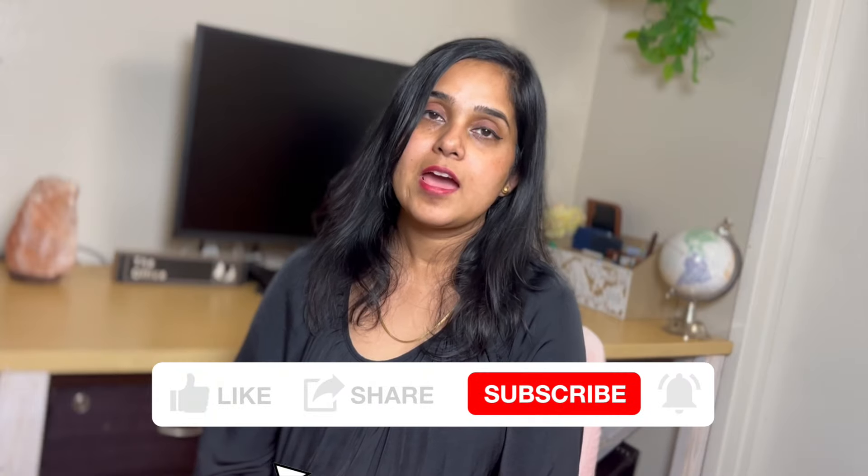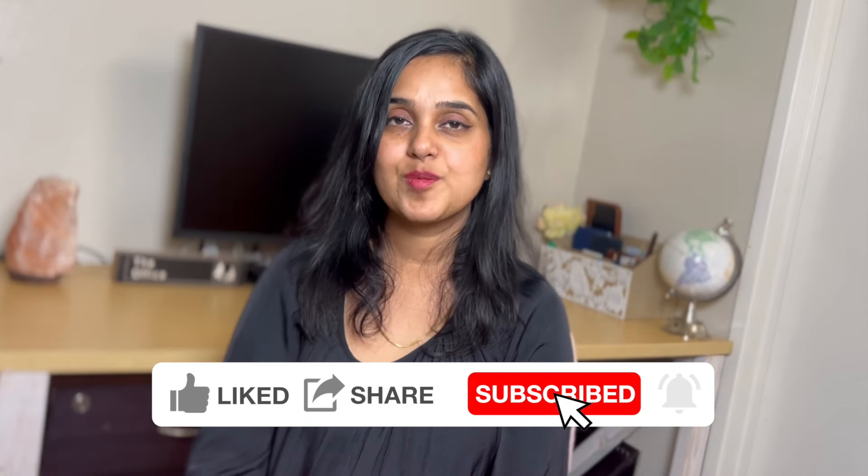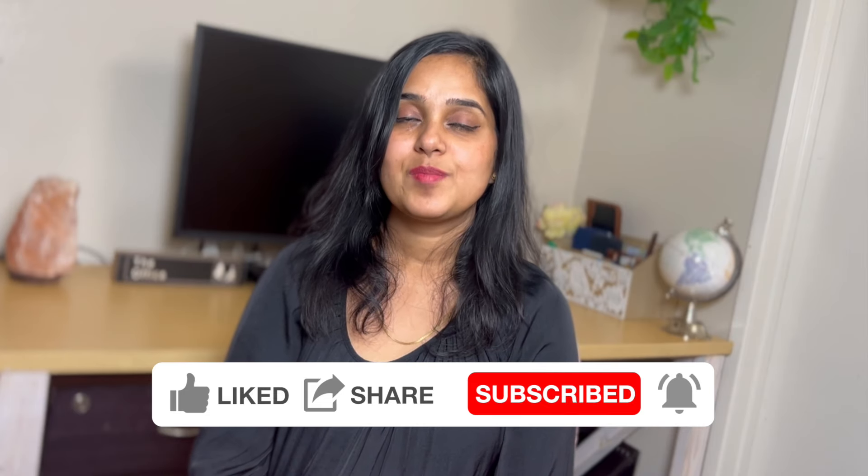That's all I have for today. I hope this clears up the differences between the different types of retirement accounts available and answers my subscriber's question about moving the 401k to a Roth IRA. If you enjoyed this video, please make sure to hit the like button and subscribe to my channel. Please don't forget to leave any comments if you have any questions about this topic — I'll do my best to answer them.